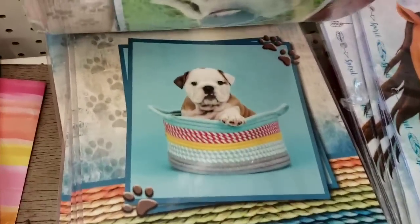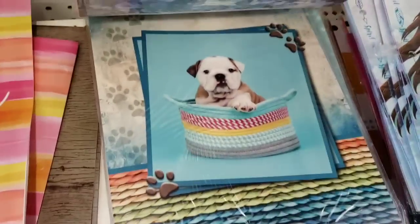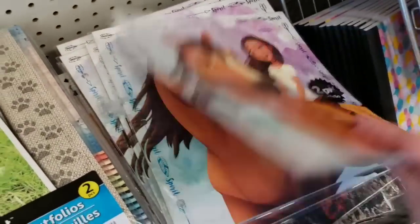Dollar Tree, you're doing so good - you're coming out with such good stuff! I can't wait to see this section all set up. Two-pack portfolio, two-pack portfolio.